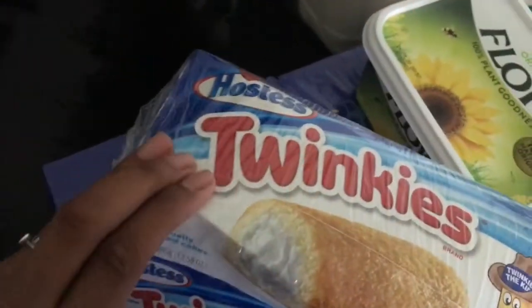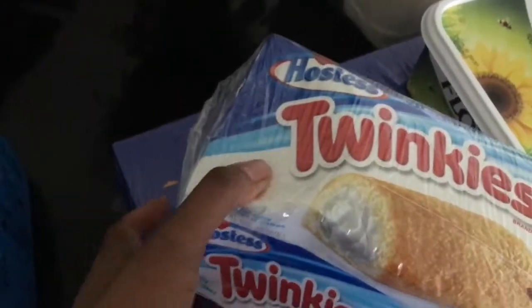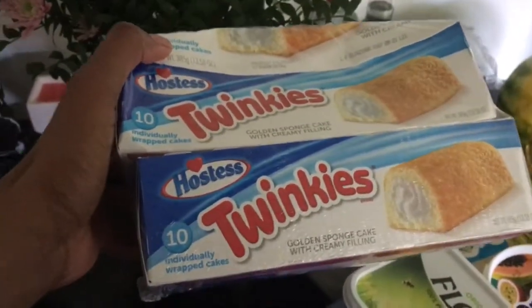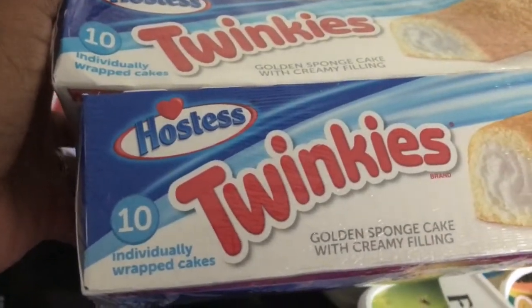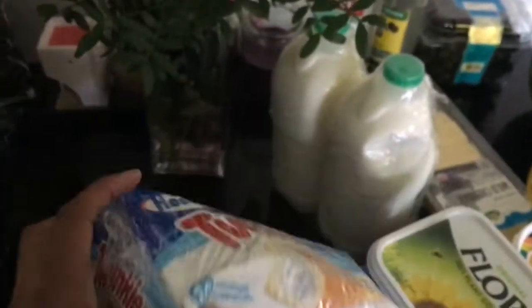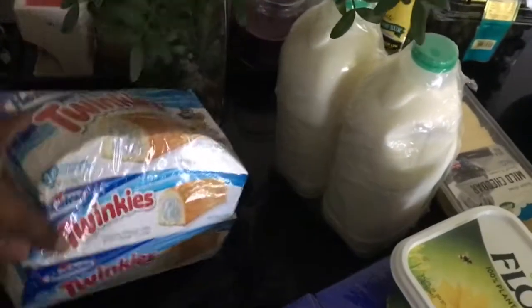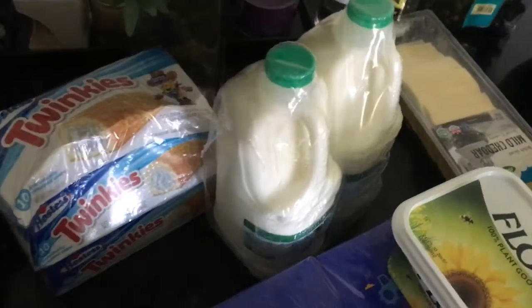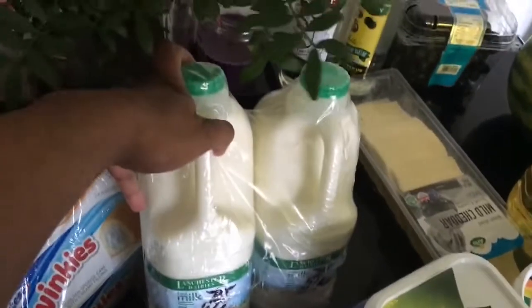There was a pack for £5 plus — it's like a cake with cream in the middle, a golden sponge cake with creamy filling. I've never bought these before. This is what we're gonna do sitting at home — get fat!